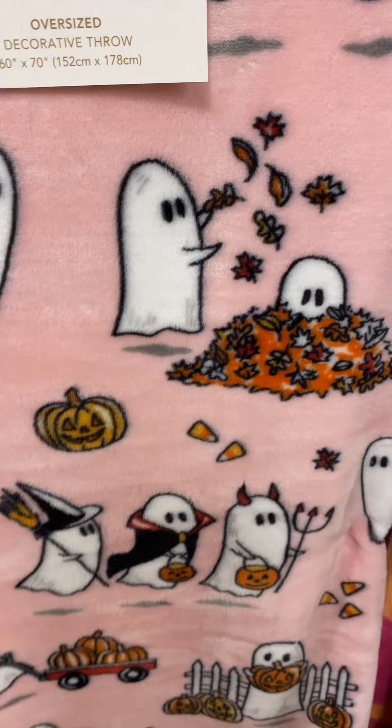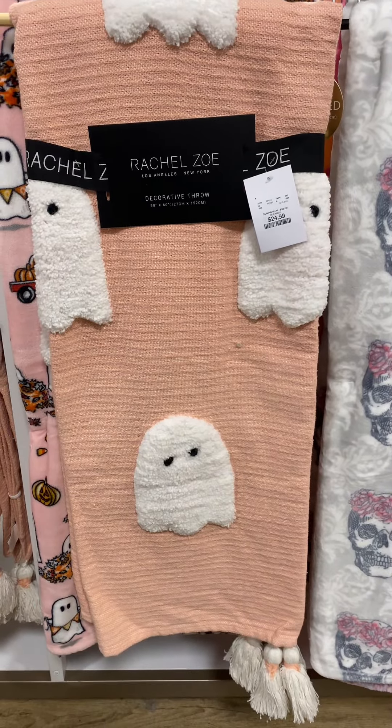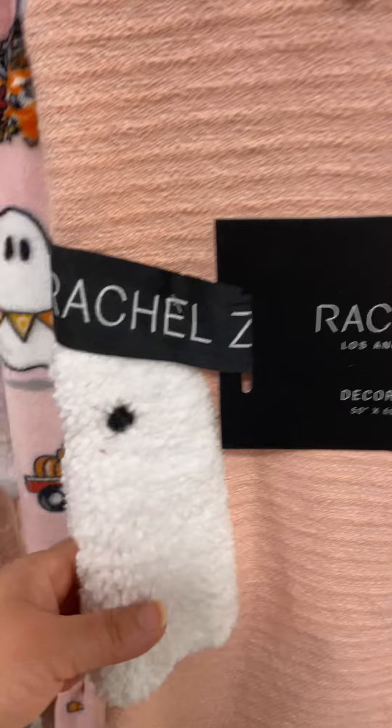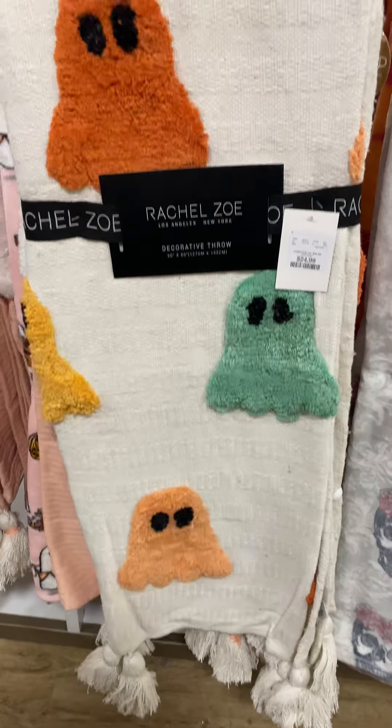So cute, I absolutely loved that one. More vintage vibes — the ghost one with the fringe at the bottom, the tassels. So cute. Stay tuned for more.